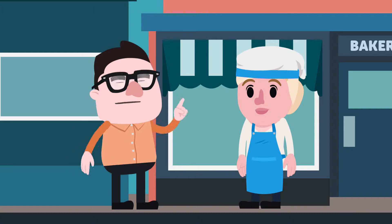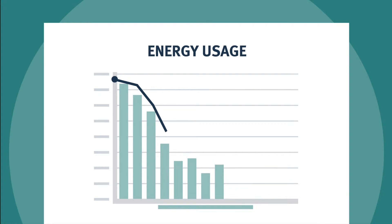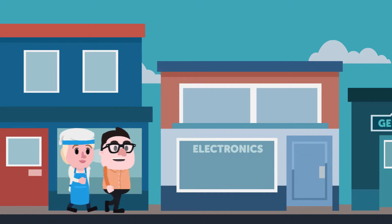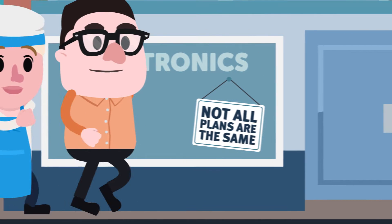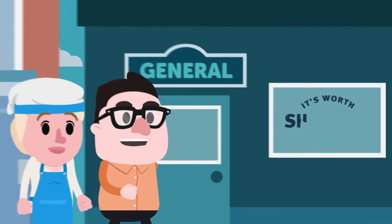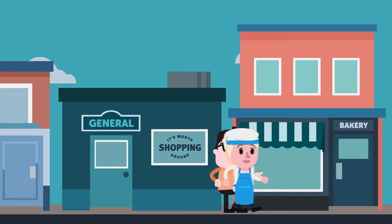A great place to start is to understand how and when you use your electricity. I use most of my electricity very early in the morning. That means you could get a cheaper price. Some retailer plans charge different prices depending on when electricity is used throughout the day. Selecting the right plan could be really useful for businesses like yours.